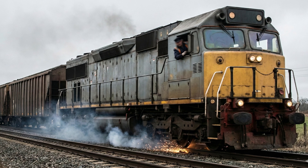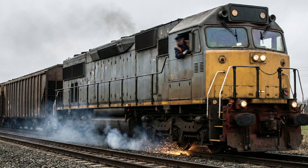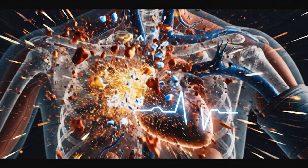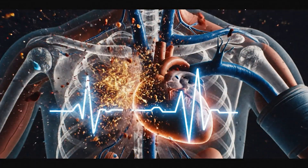Stopping suddenly reverses the chemistry your body just got used to. It's like slamming the brakes on a moving train — everything jerks back, hormones surge, arteries tighten and pressure shoots up, often higher than before. We call it rebound hypertension — a fancy term for your body saying "what just happened?" It's especially dangerous with drugs like beta blockers — metoprolol, bisoprolol — which slow the heart. Stop them abruptly and your heart races.